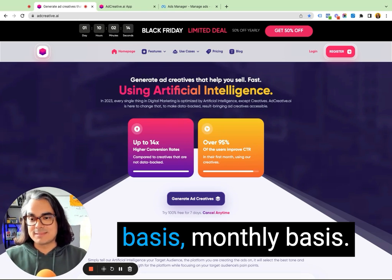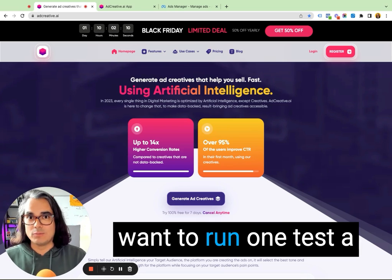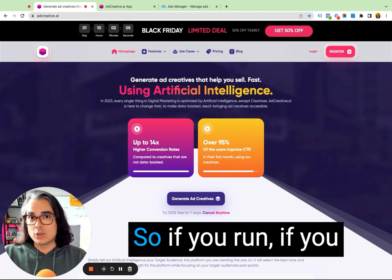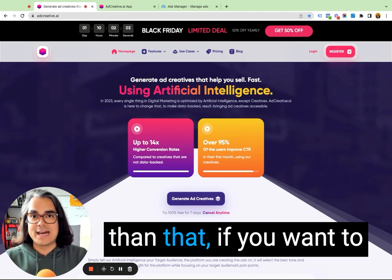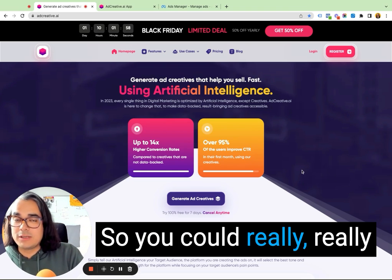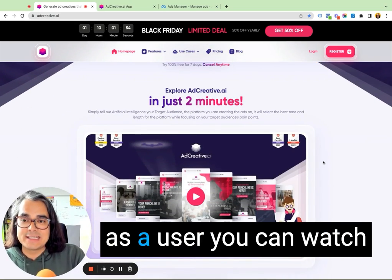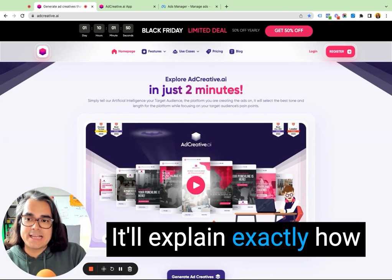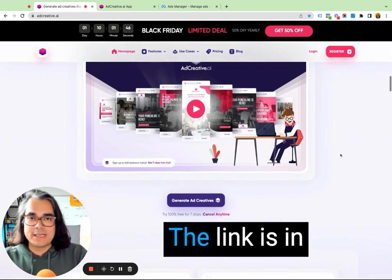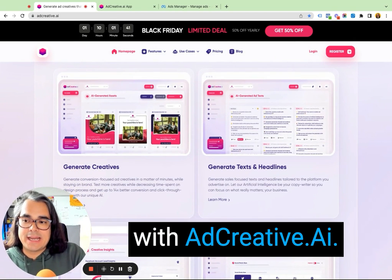If you have the budget to be running tests on a daily basis, this tool could help you do it. If you want to run tests on a weekly or monthly basis — maybe you don't have as much traffic and just want to run one test a month, one test a week — you can do that with this tool very easily, but it scales quickly. So if you want to pump up more creative and run even more tests, you can do that and really improve your conversion rates. You can watch a two-minute video on their website that explains exactly how AdCreative.ai works.